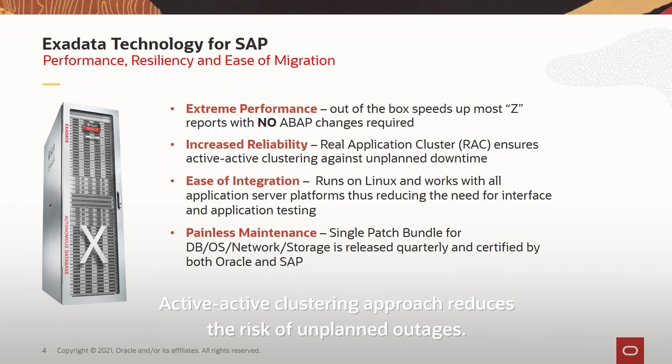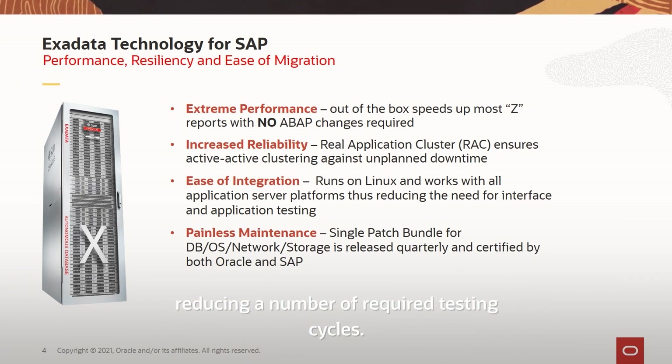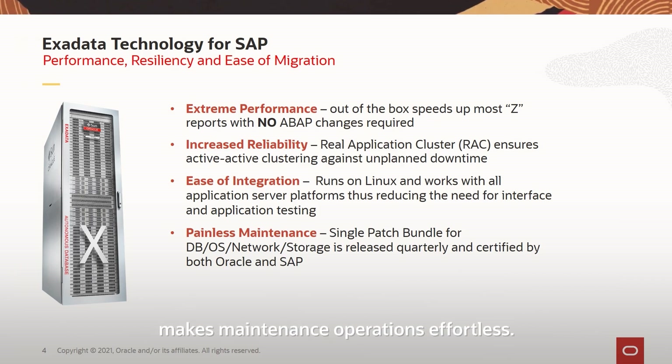Active-Active Clustering approach reduces the risk of unplanned outages. A Linux-based core simplifies integration with existing application servers, reducing the number of required testing cycles. A single-patch bundle exclusively released for SAP on Exadata customers makes maintenance operations effortless.